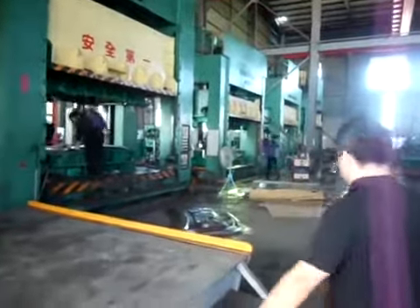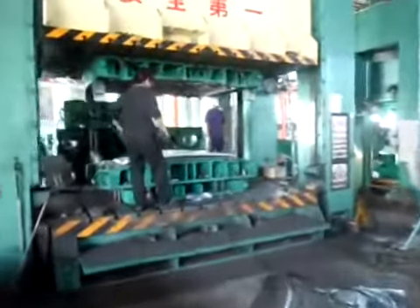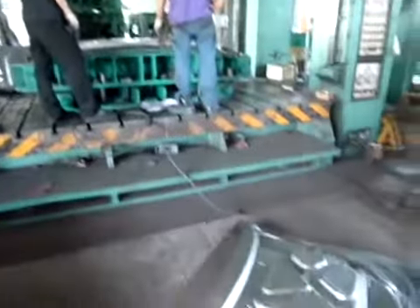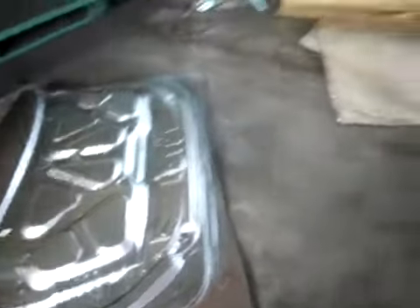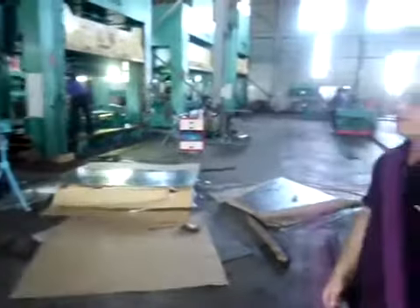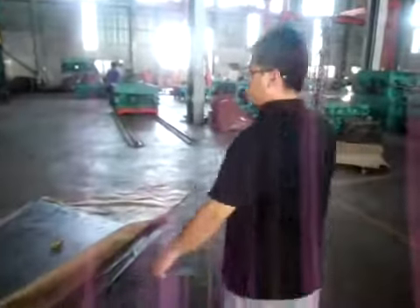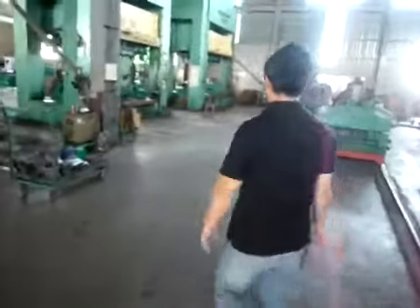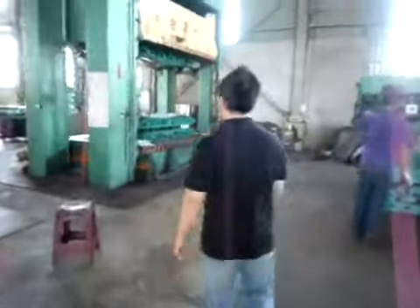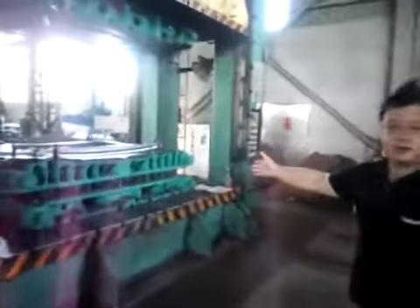We have a die press machine in place. This machine is 100 tons. We also have a 400-ton machine.